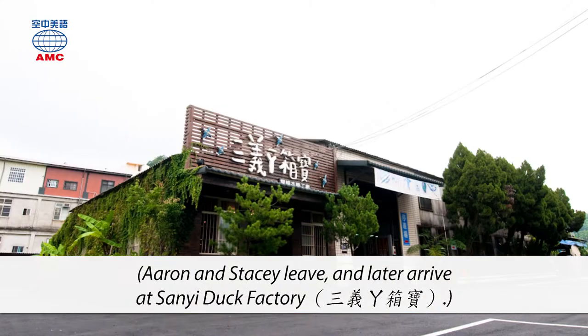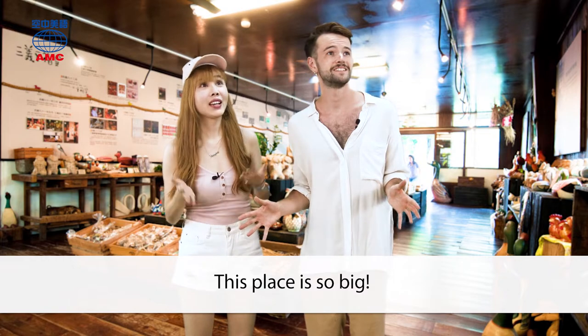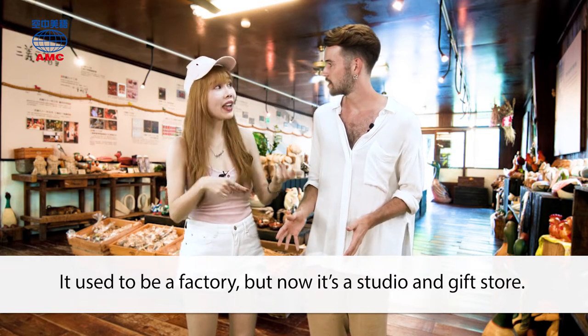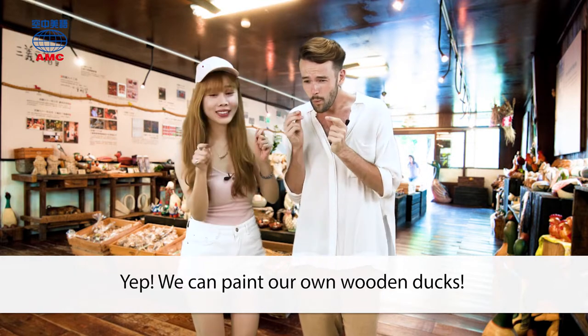Aaron and Stacy leave and later arrive at San Yi Duck Factory. 'This place is so big.' 'It used to be a factory, but now it's a studio and gift store.' 'Can we make things here?' 'Yep. We can paint our own wooden ducks.' 'Cool.'